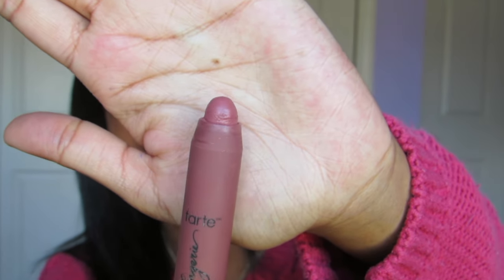The next two products are lip products. One of them I have on my lips right now — it is the Lip Lingerie from Tarte in the color Pure. Here it is, it just rolls up like so. It's a really pretty pink color and it goes on really smooth on your lips. It doesn't dry them out at all and it feels really moisturizing, which I really like.